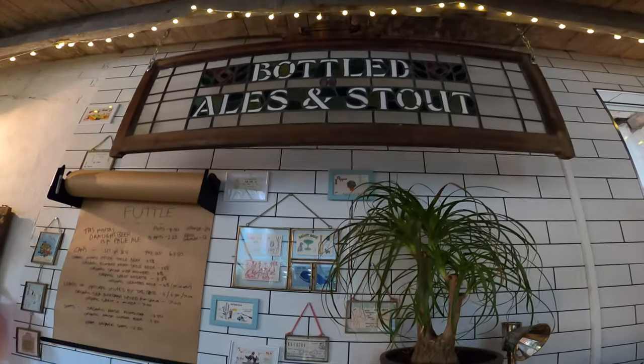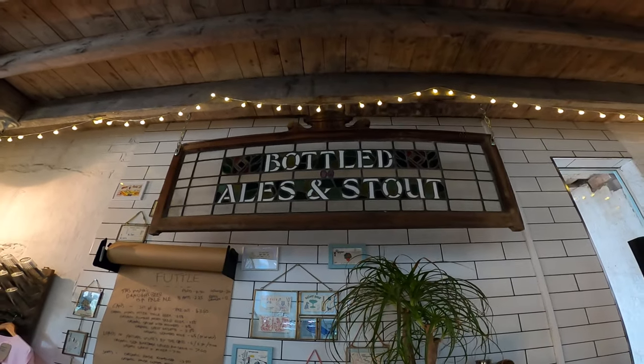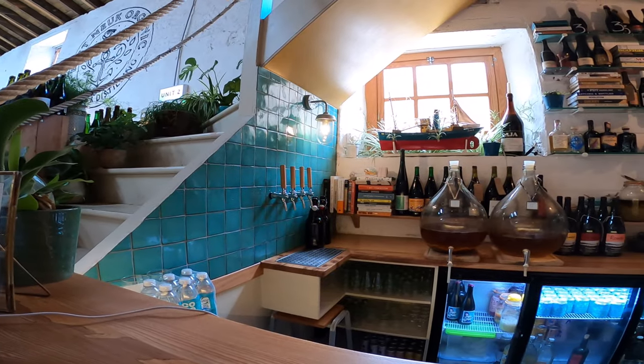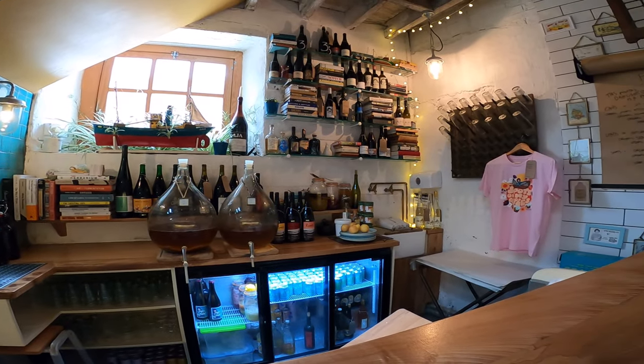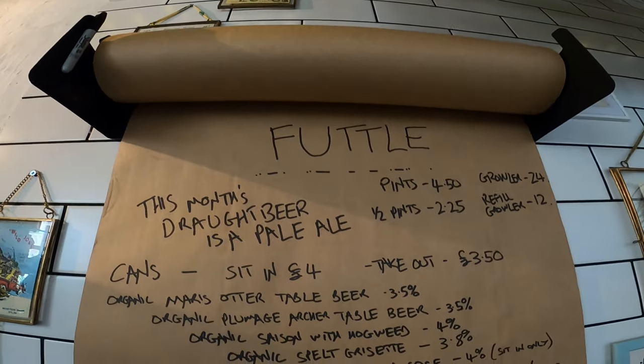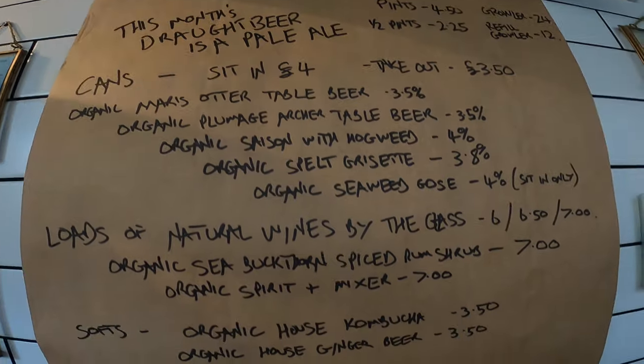The facility is part of the Bowhouse market and they do an excellent traders market about once a month. You'll see a rotation of craft beer breweries coming in to sell their beers too, which is really cool.